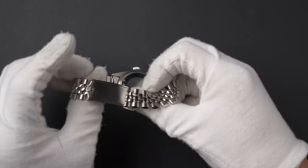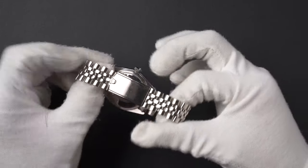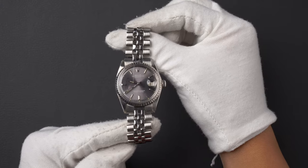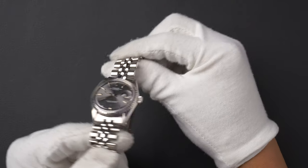The characteristics of this watch include a stainless steel American oval link bracelet with a flip lock clasp. The dial is a slate pie pan index dial with an engine turned bezel. The case is a 36 millimeter stainless steel case and has automatic 1570 movement.